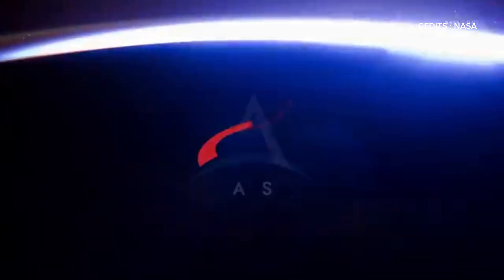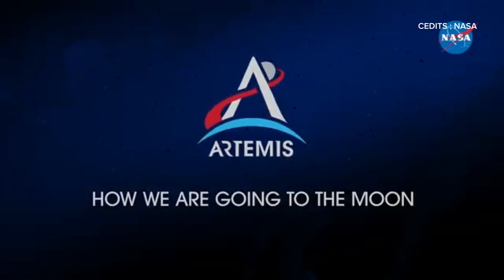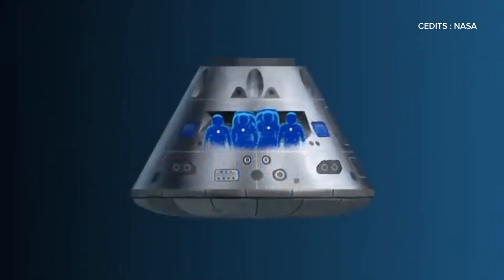This video will explore the crewed Artemis III mission and the blueprint for its success. At the heart of Artemis III is the Orion spacecraft, NASA's deep-space, human-rated vehicle.